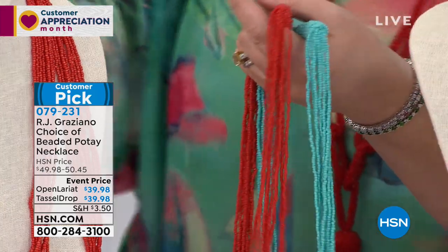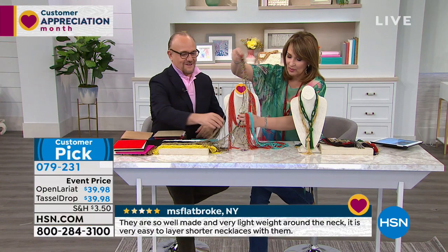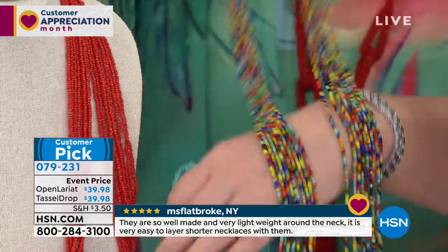Turquoise blue, this beautiful red. I'm obsessed with this one. You have to see this — I'm sure we're probably calling this the multi. Oh, the multi is amazing. Look at the multi. I mean, what doesn't that go with? Any pattern, any solid color?